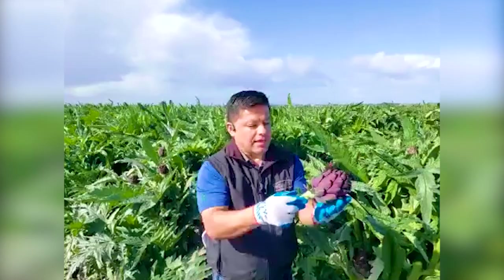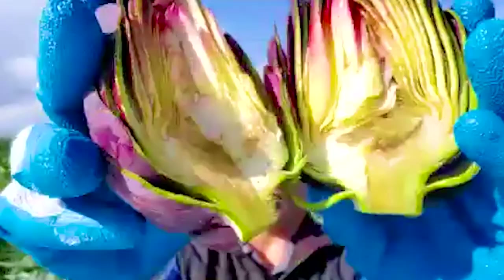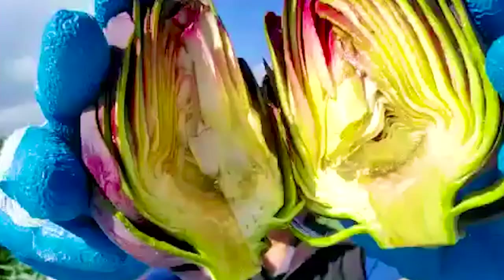That sounds great. Can you cut one up and show us what they look like on the inside? I will cut an artichoke to show you the heart of the artichoke. As you guys can see, the artichoke in the middle — big meat. That quality looks great.